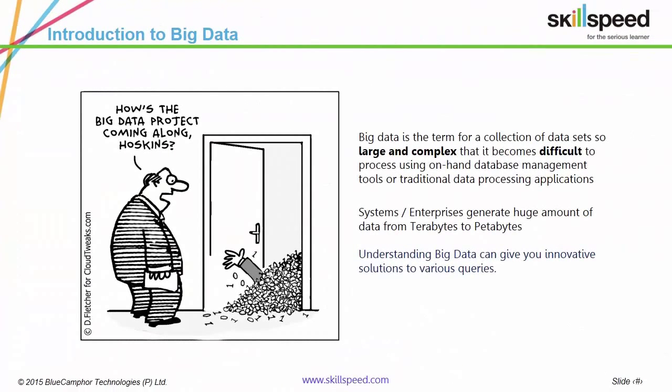Before we commence, let's understand what exactly is Big Data. Today, organizations across sectors generate tremendous amounts of data. Take social networks for example — every day, pictures in excess of 350 million are uploaded on Facebook. On Twitter, 6,000 tweets are published every second.